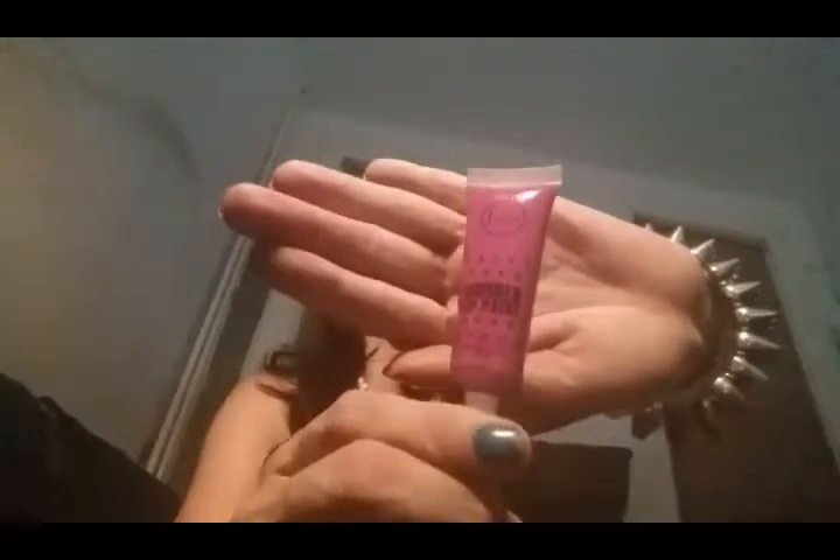Hey everyone, how are you doing? Welcome back to my channel. I did a lip haul about a week or two ago for these little bad boys, the J-Cat Beauty Wonder Lip Paints.